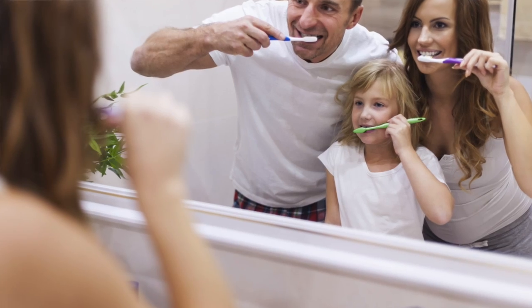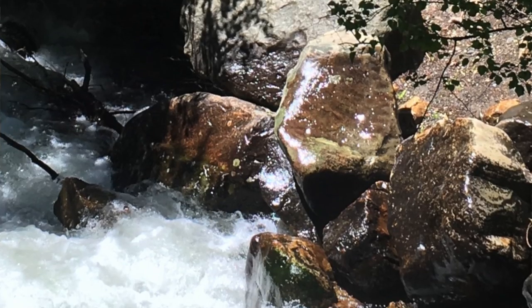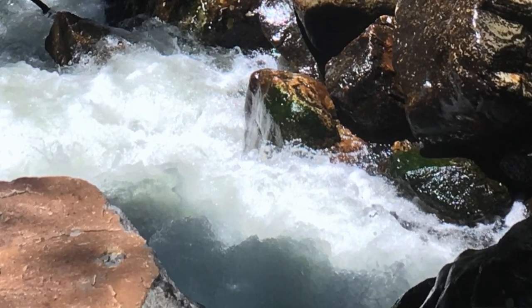We all have biofilm, even the most avid brushers, flossers, and rinsers, because it clings to surfaces that are wet. It also happens in nature — you've probably seen it on rocks or the bottom of a boat.